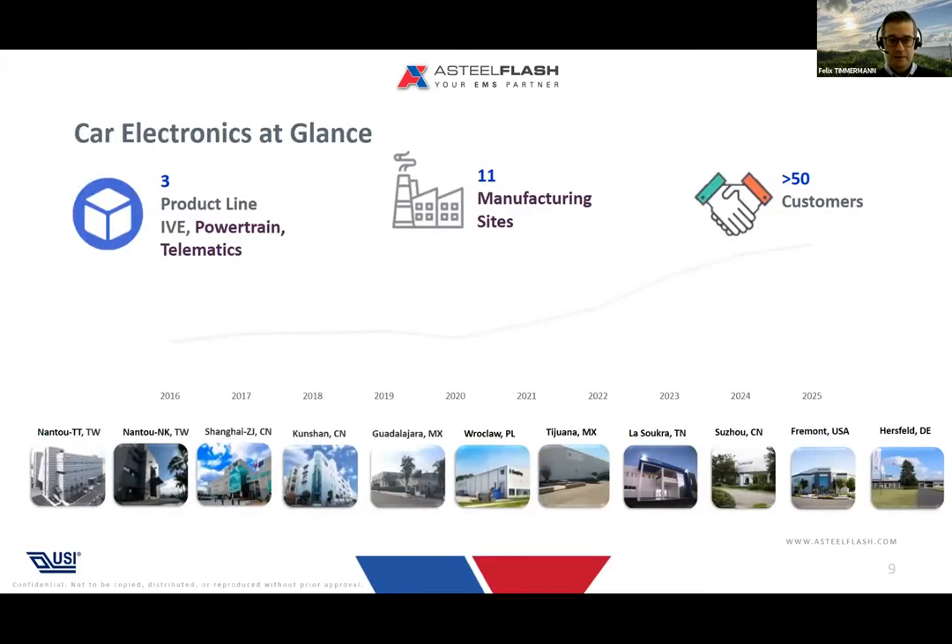To address our automotive needs we have three product lines: IVE powertrain and telematics business unit, in addition to the EMS business unit supporting the manufacturing process. We have 11 dedicated excellence centers for the automotive industry around the globe, and more than 50 customers in that market.